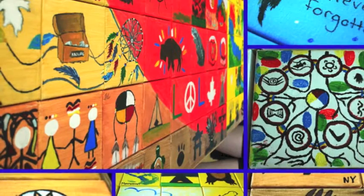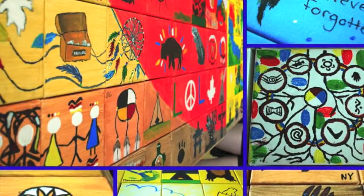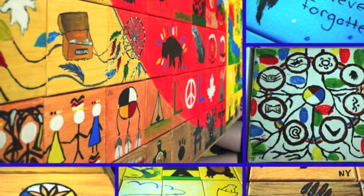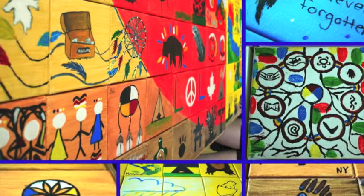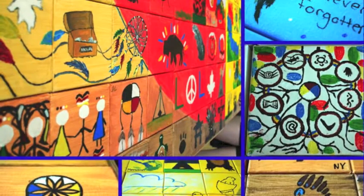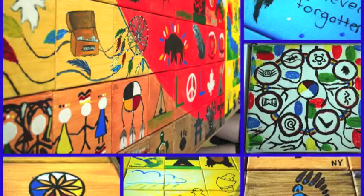Much of the art on the prairies focuses on the nature and land aspect. Many First Nations have become extremely famous because of their depictions of the spiritual connection with the earth and all beings. They tell the story of their ancestors through paintings and tell religious tales through drawings and poetry. Many use art as expression and teach not only others but also themselves about valuable life keys.